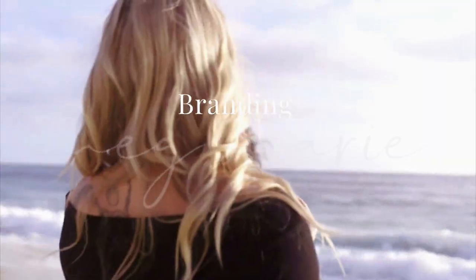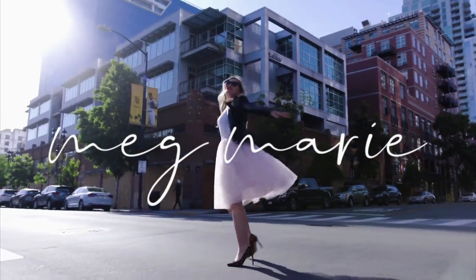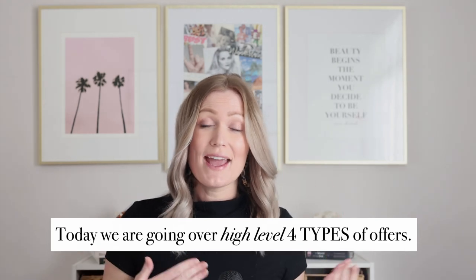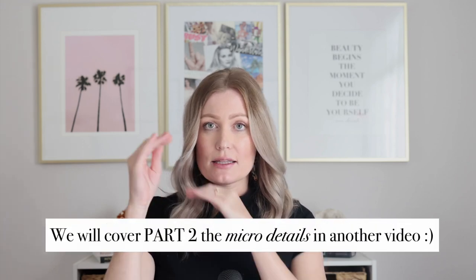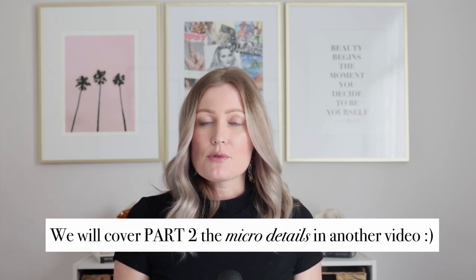Today we are talking all about your offers and packages. Specifically I want to share four different options I've tried and the pros and cons of each. This is a question I get asked a lot from my students: how do you really package your pricing and services, what works, what doesn't work? We're gonna go over it today.